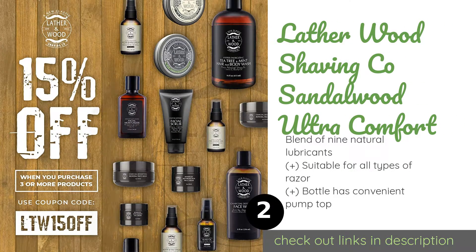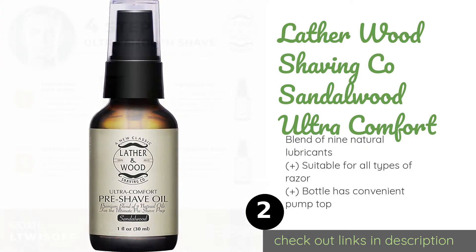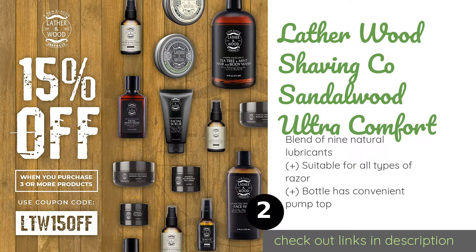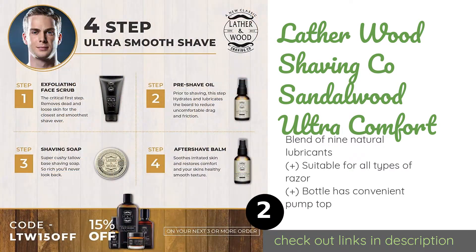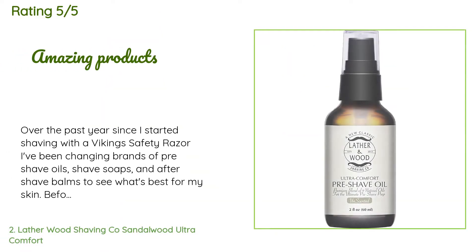The second product on our list is Lather & Wood Shaving Co. Sandalwood Ultra Comfort. It is perfect for the man who wants to smell like his father and grandfather did before him. It's especially useful for guys whose beards are tough, as it is very effective at softening coarse strands. This product is available on Amazon and is rated 4.5 stars from 1,334 customer reviews.